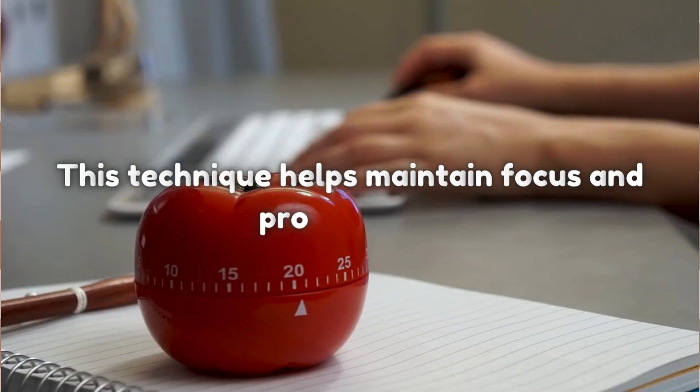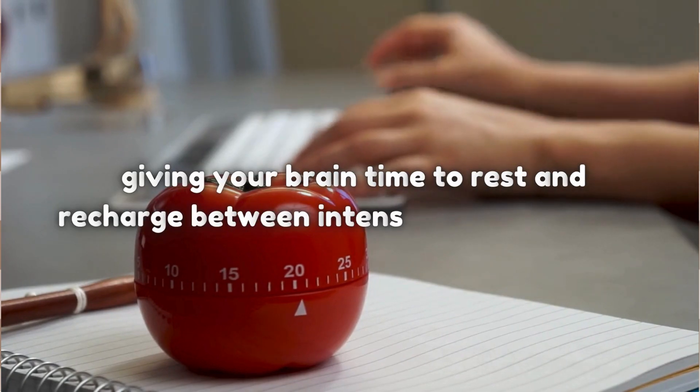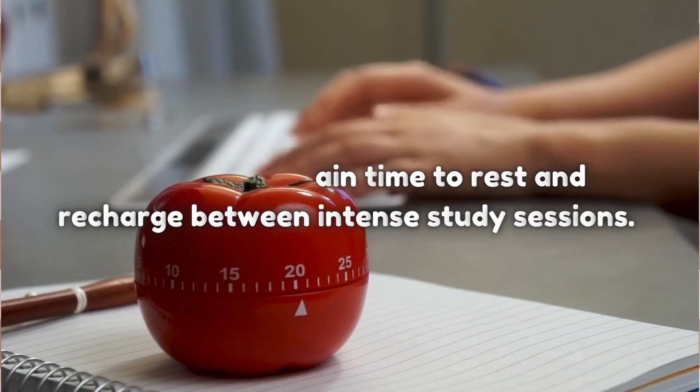This technique helps maintain focus and productivity, giving your brain time to rest and recharge between intense study sessions. Try it out and see how it works for you.